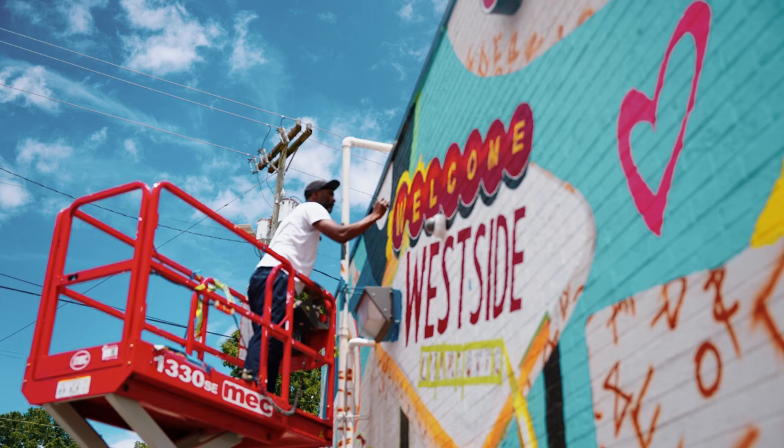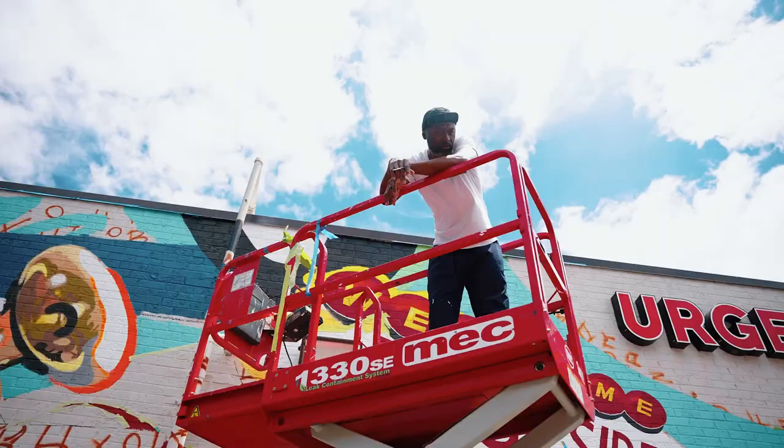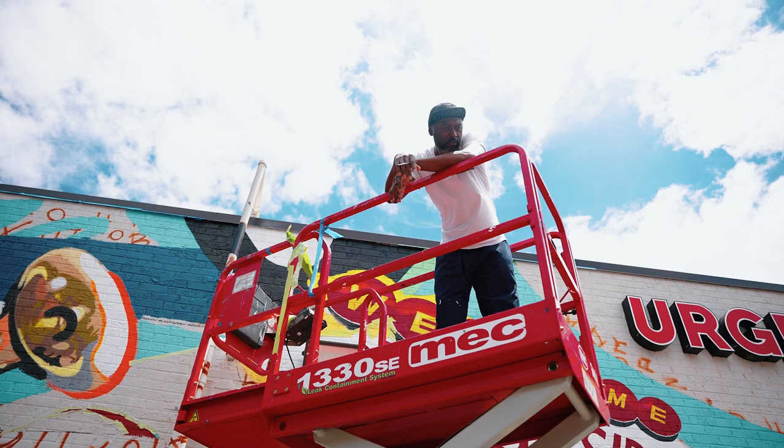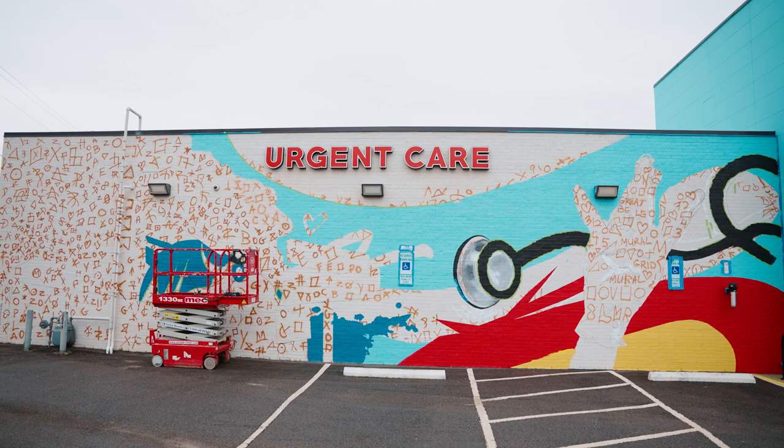The most interesting thing about creating art is you don't know what to expect when you're actually creating a new piece. You know how long it took you to do your last mural or your last piece of art, but every piece is different.